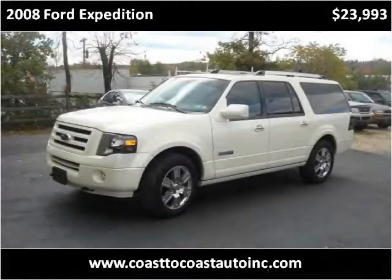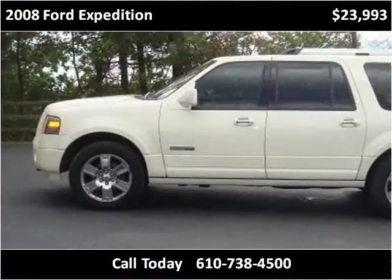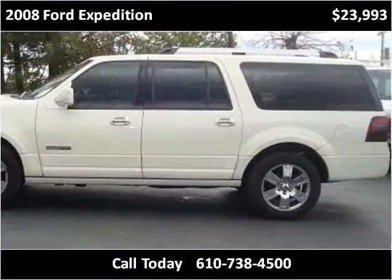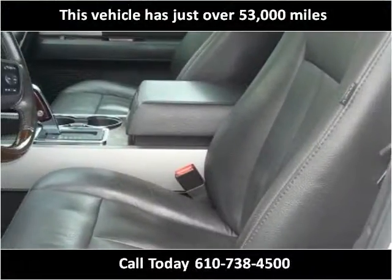This 2008 Ford Expedition is available from Coast to Coast Auto. This vehicle has just over 53,000 miles.